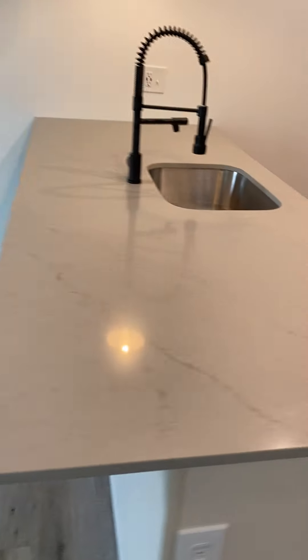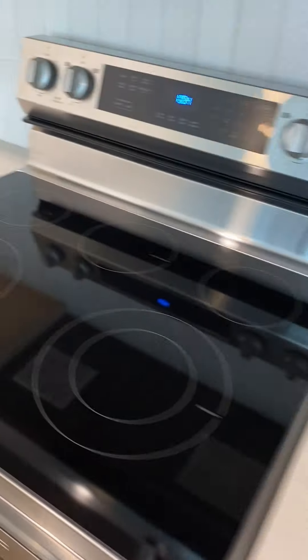Big island with power. High-end quartz countertops. Really good quiet-close cabinets. Self-cleaning oven, built-in microwave, stainless steel — high-end appliances.